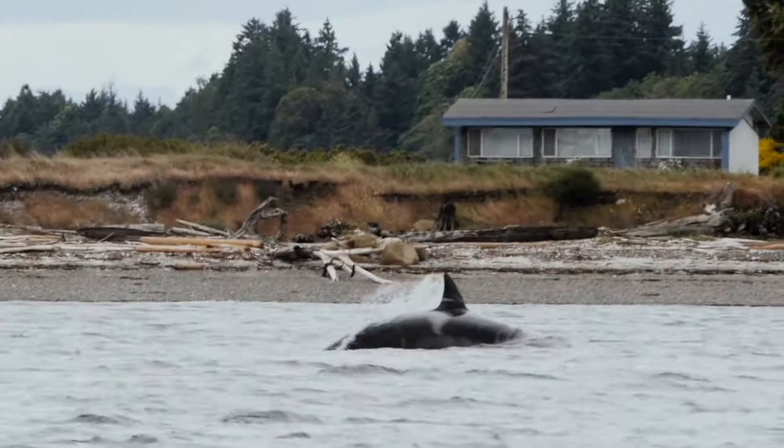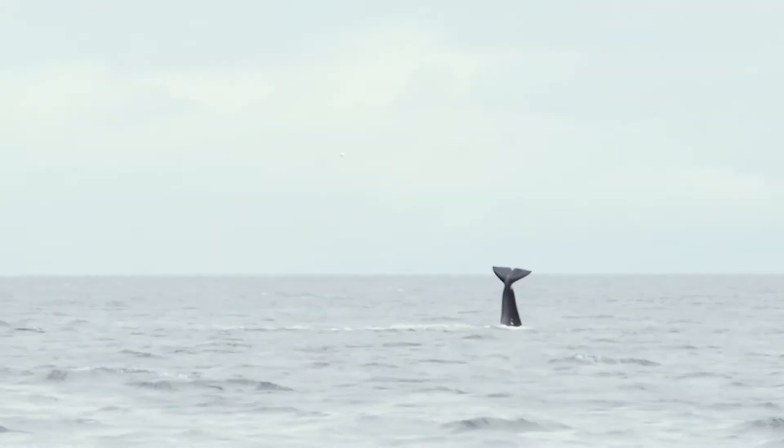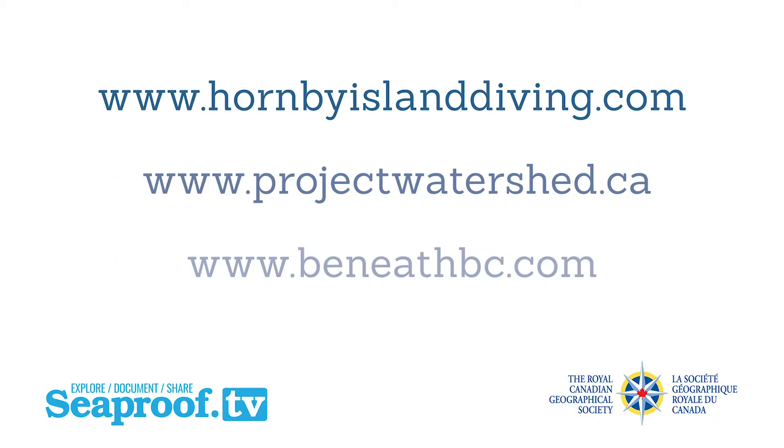We had a group of transient orcas pass through and they fed on a seal. We got to have some nice interaction with them. It's always a treat out in the water — you never know what you're going to find.